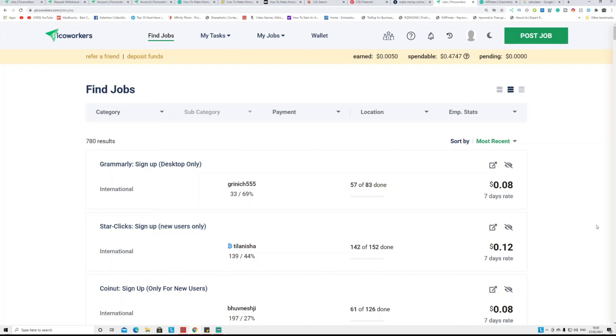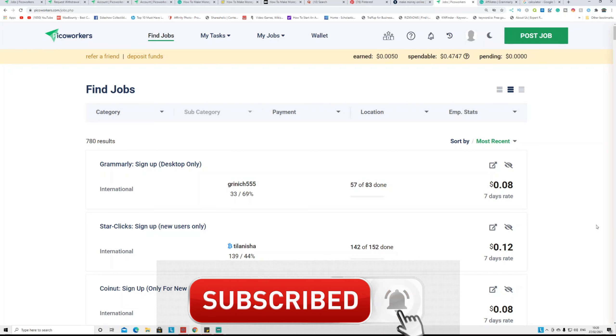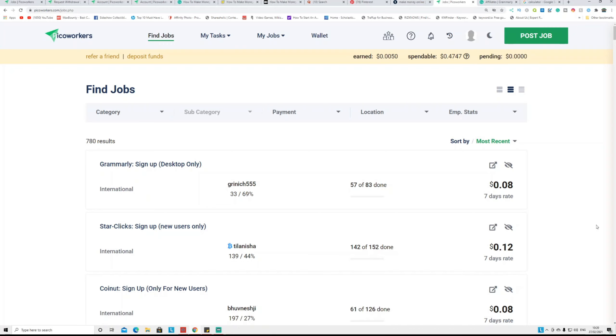So you can use PicoWorkers to make money online in three different ways: doing tasks, referring others, and CPA marketing. This method works worldwide, you don't have to invest any money, and you can make passive income from this website. If you like this video, subscribe, like, and share, and press the like button. Have a good day and see you in the next video.